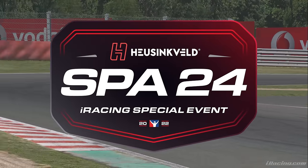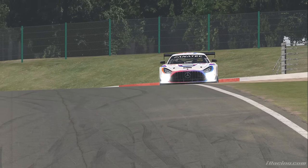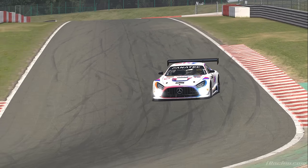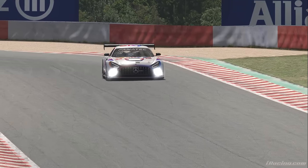So then, the Spa 24 hour on iRacing — it's not gone well, it's not gone well at all. It's been controversial to say the least. Many, many teams have been taking advantage of an exploit that has been found on this game, and it's been known for years.